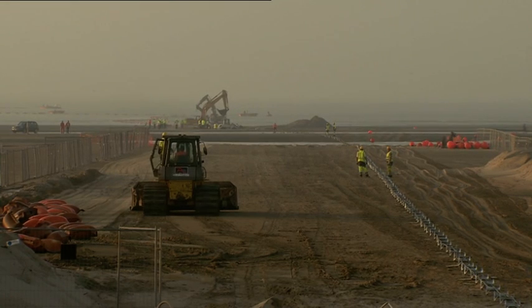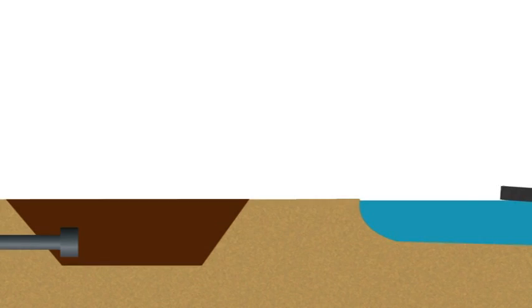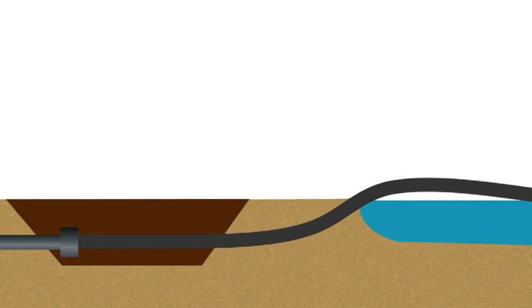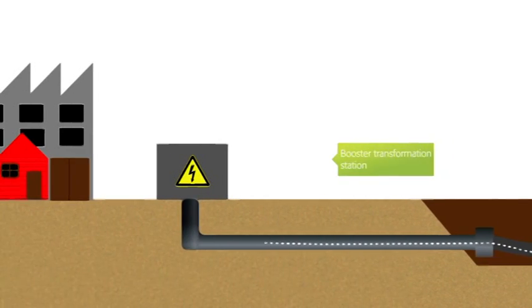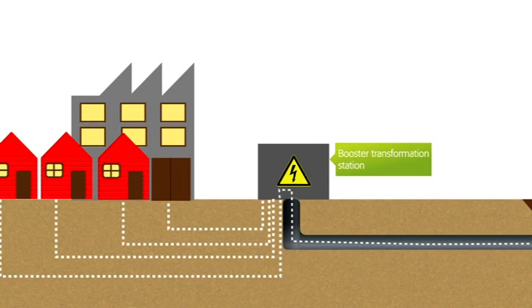Two meters under the sand, the export cable is connected to the land cable, which is already buried under the resort of Seebrücke. For reasons of safety, the cables are covered with a strong protective plate and up to 3 meters of sand so that nothing of the installation is visible. The 3-kilometer-long land cable goes to the booster transformer station, which adds the power to Elia's transmission grid — and that's how the electricity ends up at households and companies.